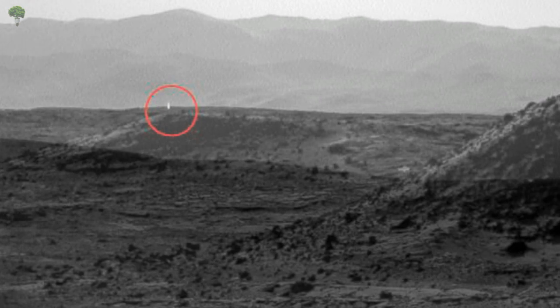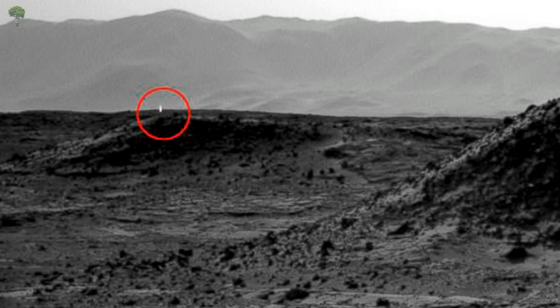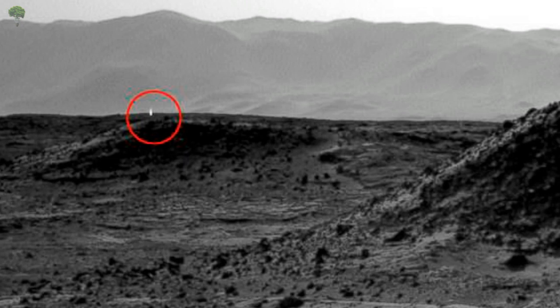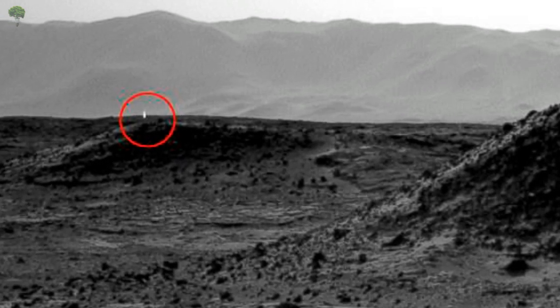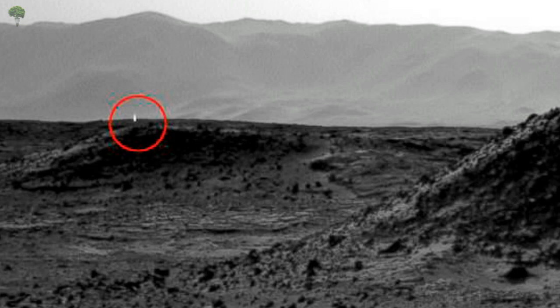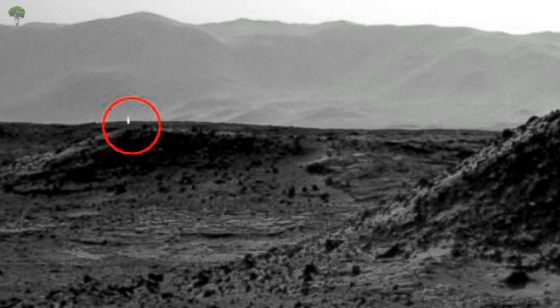Similar reflections from the sun have cropped up in photos in the past when the sun is aligned at various positions in the sky. The rover science team is also looking at the possibility that the bright spots could be caused by cosmic rays striking the camera's detector. When it comes to the Curiosity rover, NASA has keyed in on other shiny phenomena in the past, including what they believed to be fragments of a meteorite glinting in the sun.